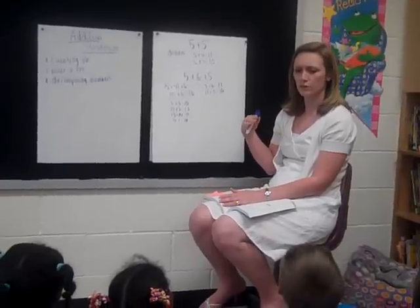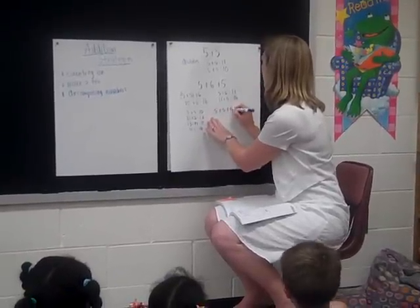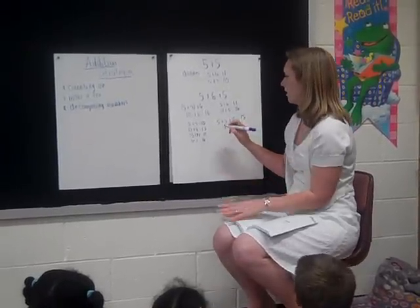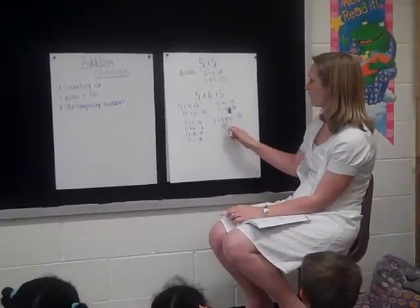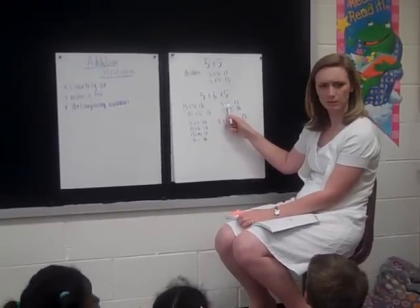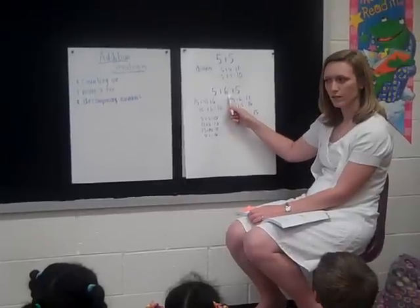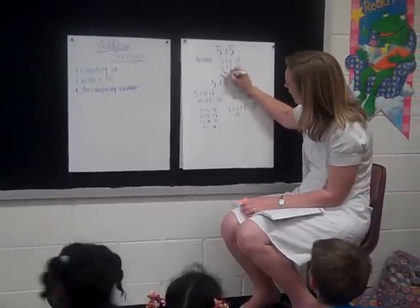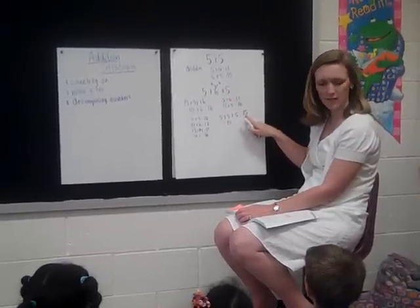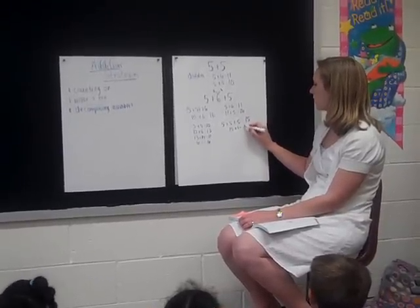One more strategy. Aiden knew five plus five plus five was fifteen, and since six is one more than five, he added six instead and got sixteen. Do we see a five plus five plus five in this problem? If we broke that six up into five and one, we'd have five plus five plus five — which is fifteen — and then Aiden added on the extra one. So he actually broke it up into all fives.